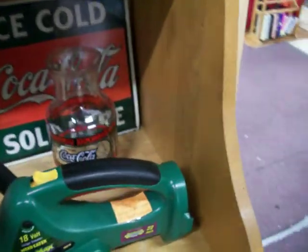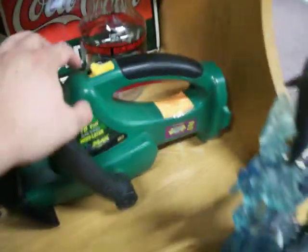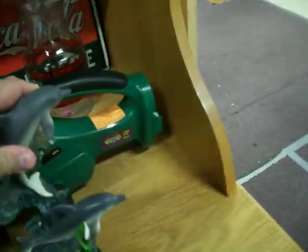Got an electric cordless hedge trimmer here — 22 inch, Weed Eater C-Max hedge trimmer. It's $50. The battery and the charger are at the front counter. If you're interested in it, you can see it run.